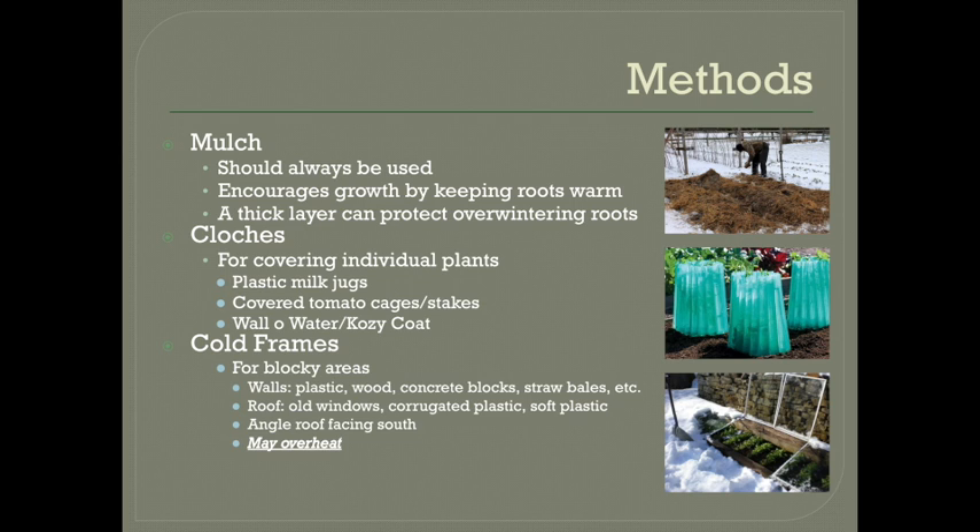Cloches are the perfect option if you just have a couple of plants that need protection — maybe you have a few plants that aren't close to your other winter crops. Then there is the cold frame, which is kind of like a mini greenhouse. You build walls around the crops you want to protect out of plastic or wood, concrete blocks, straw bales, whatever you have, and then you put a roof on top. Lots of people use old windows for the roof, but corrugated plastic also works well. It's best if you can angle the roof towards the south for the most heat and keep any water or snow running off of it. Depending on your materials, a cold frame can give you pretty significant protection and act pretty much like a solar greenhouse.